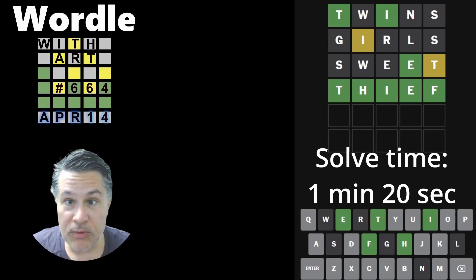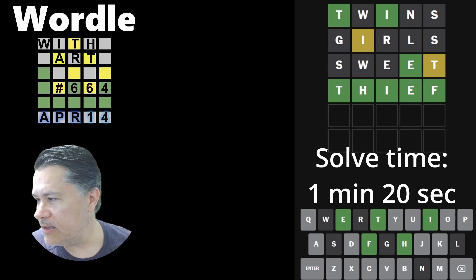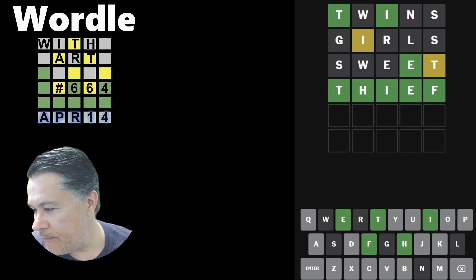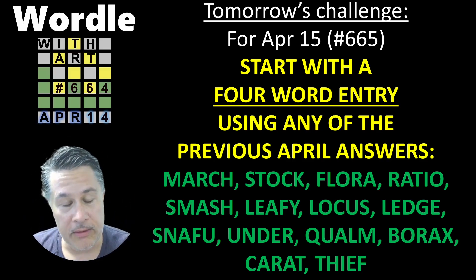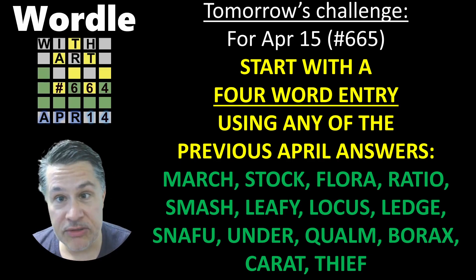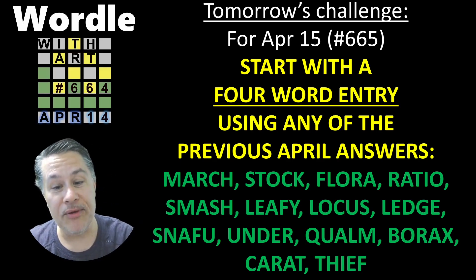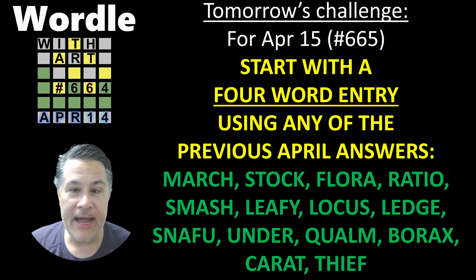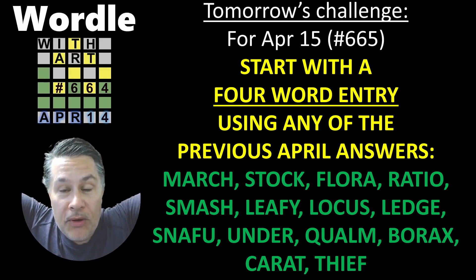We have a slightly harder one for tomorrow, guys. Are you ready? Let me quickly clean the screen and get ready — this is going to be a very hard one. We're going to do it in a similar theme: a combo to get things started. Not a two-word combo, not a three-word combo like we did today — we're going to do a four-word combo.